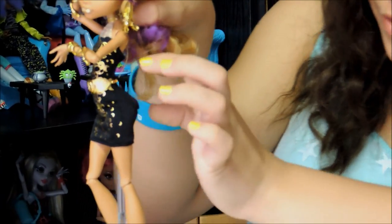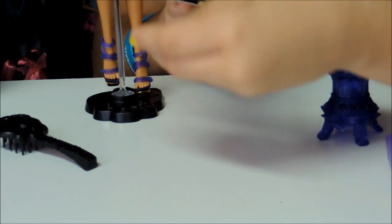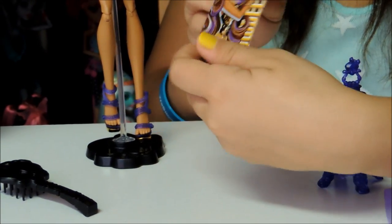And it ties in the back of the dress right here. It's really nice. It comes with a standard brush like I just mentioned. Then it comes with this card — it says Claudine Wolf, here she is.